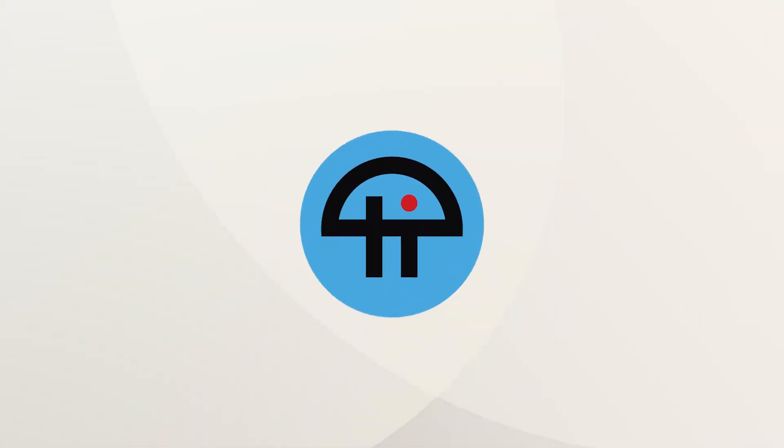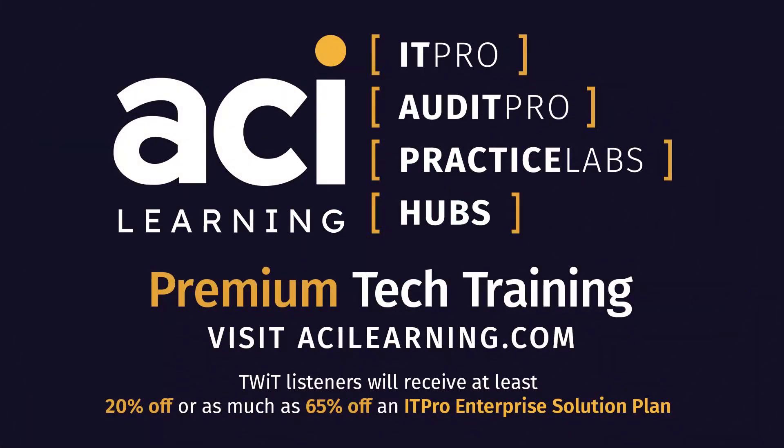This is TWIT. Tech Break is brought to you by ACI Learning. The training industry's completion rate is barely 30%. ACI Learning blows its competitors away with an over 80% completion rate. TWIT listeners will receive at least 20% off or as much as 65% off an IT Pro Enterprise Solution Plan.